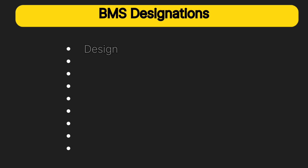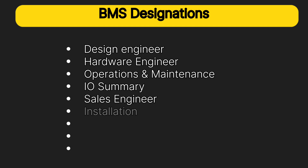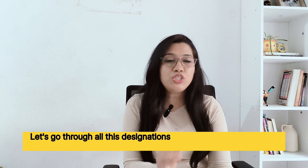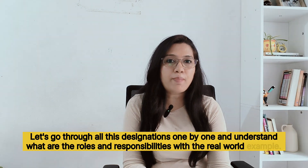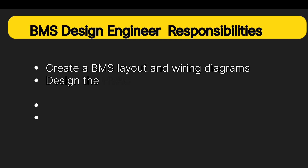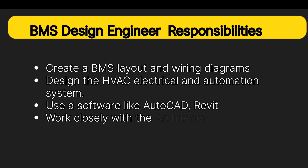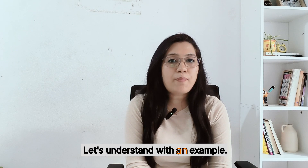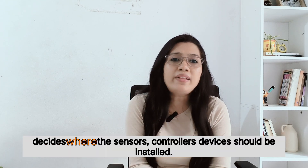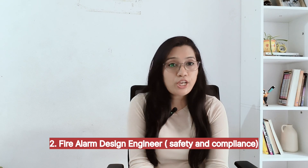BMS engineering has multiple career paths — you can choose a role based on your skill and interest. The designations include: design engineer, hardware engineer, operations and maintenance engineer, I/O summary engineer, BMS sales engineer, installation engineer, commissioning engineer, and BMS automation engineer. For the BMS design engineer, your responsibilities are to create BMS layouts and wiring diagrams, design HVAC, electrical, and automation systems, use software like AutoCAD, Revit, and Visio, and work closely with architects and project managers. For example, when an office building is under construction, the design engineer creates the BMS blueprints deciding where sensors and controllers should be installed.